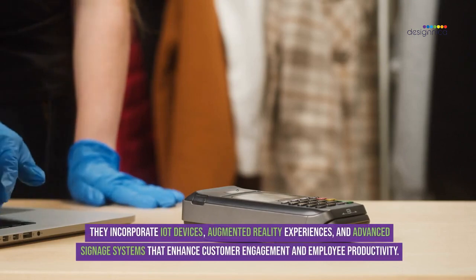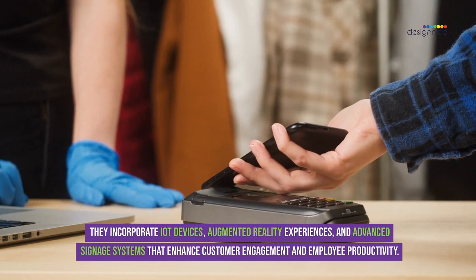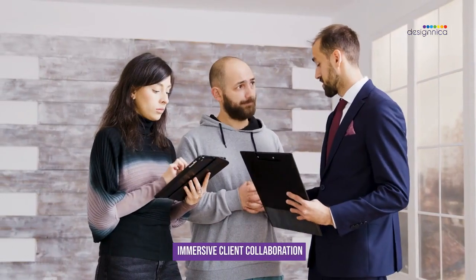Designers incorporate IoT devices, augmented reality experiences, and advanced signage systems that enhance customer engagement and improve productivity. Advanced designers also employ immersive technologies to facilitate client collaboration.